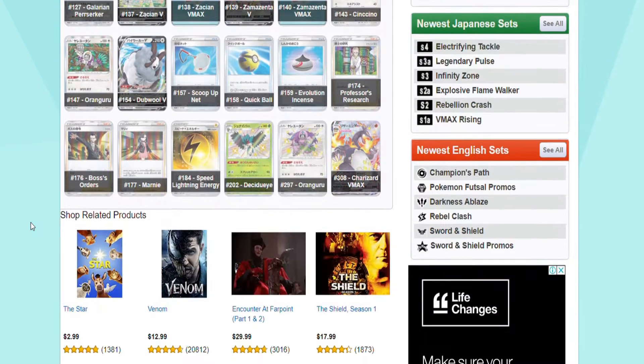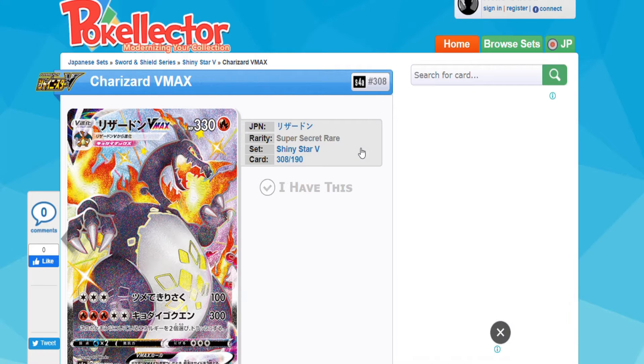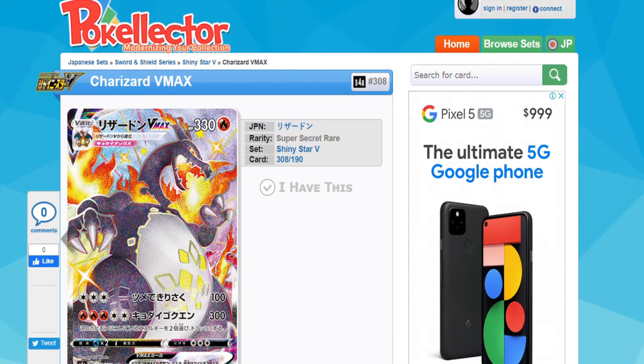I'm sure everyone has seen it — it is an awesome set. That's right, it is a Charizard VMAX in shiny form. The most amazing thing is the size of this set: it is 308 out of 190, so that is a lot of secret cards. Pretty much the Charizard that started it all with this artwork was the VMAX from Darkness Ablaze, and then the Champion's Path Charizard VMAX in the Secret Rainbow Rare.